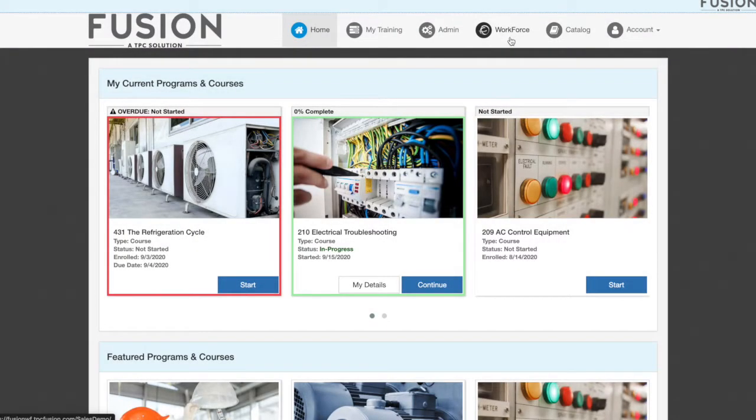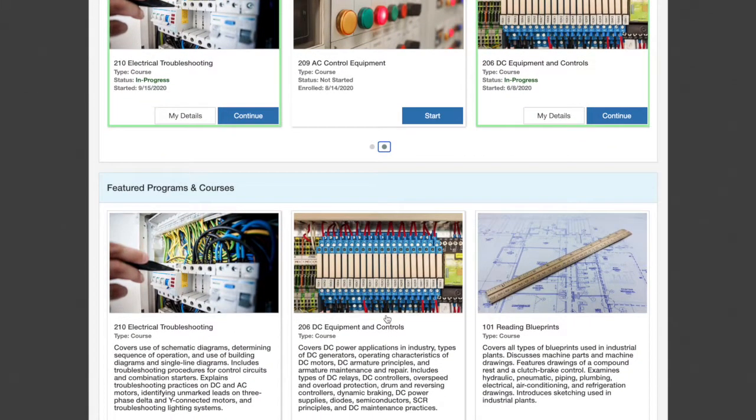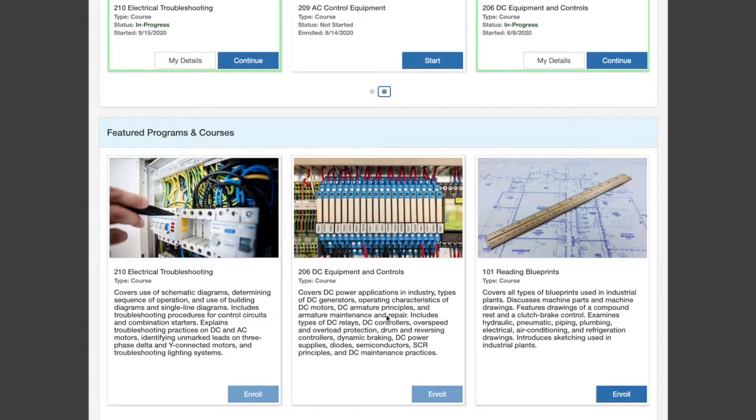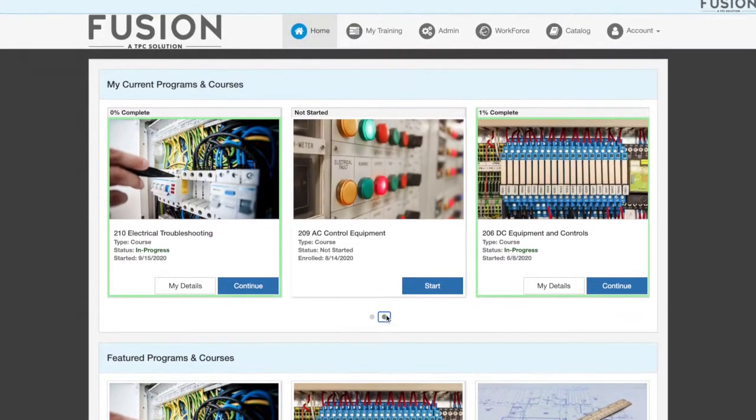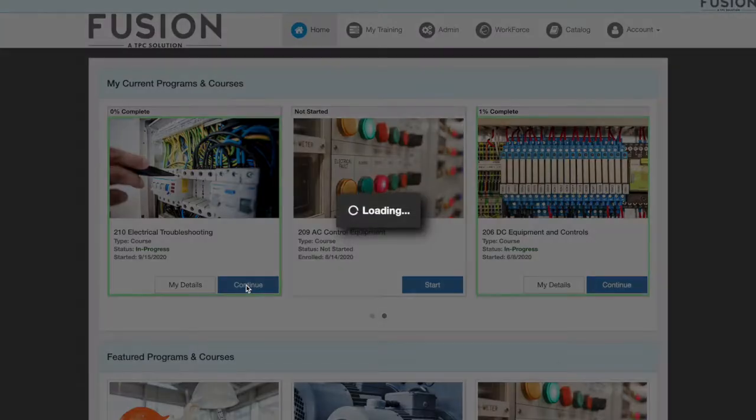With access to over a thousand detailed technical training lessons and simulations from TPC's library, integration capabilities to add custom courses and content, as well as a customized test-building system, managing employee learning has never been easier.